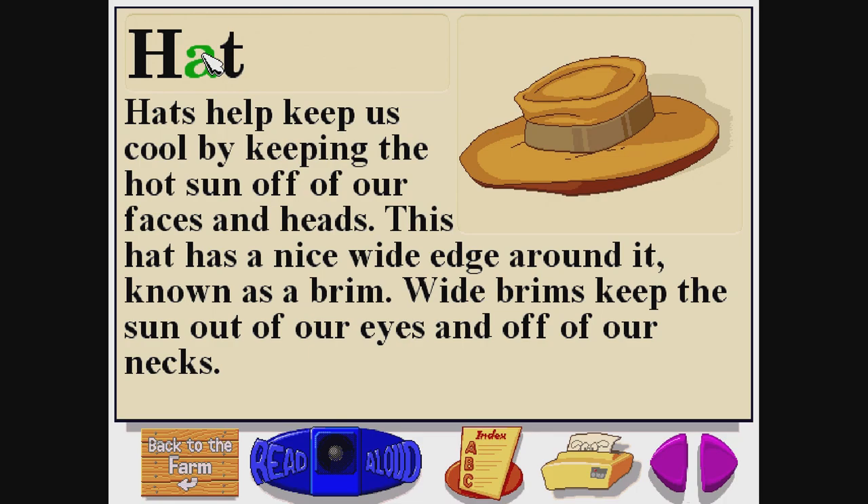Hat. H-A-T. Hats help keep us cool by keeping the hot sun off of our faces and heads. This hat has a nice wide edge around it, known as a brim. Wide brims keep the sun out of our eyes and off of our necks.